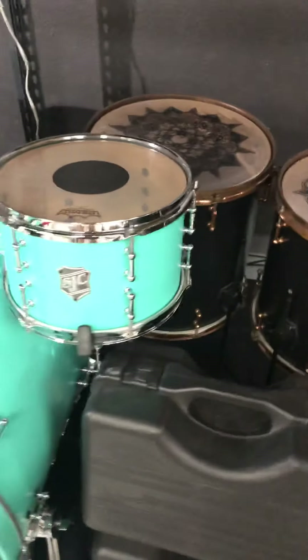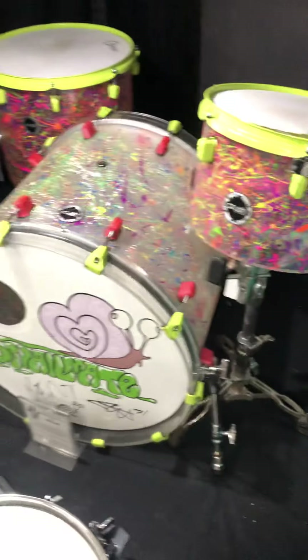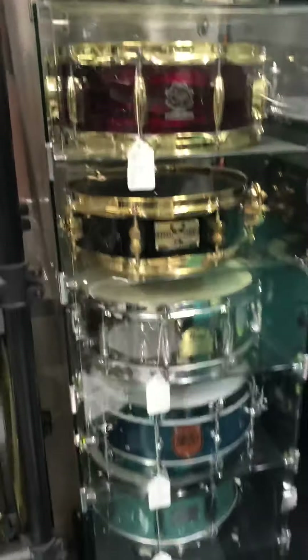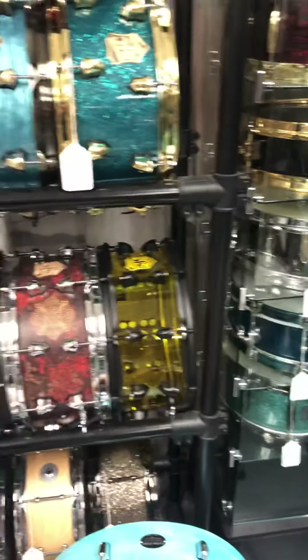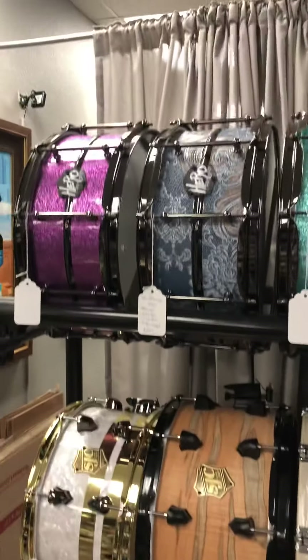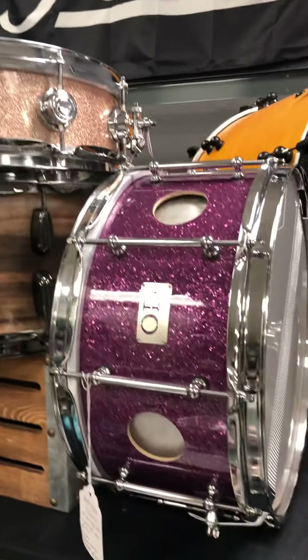Mapex Mars Pro. Got a huge Battlefield kit — 26 inch bass drum with a sub. Thing sounds amazing. Bunch of Meinl cymbals in stock over here too. Check out the rack: PDP Concept Maple, love those kits. Tama Star Classic.